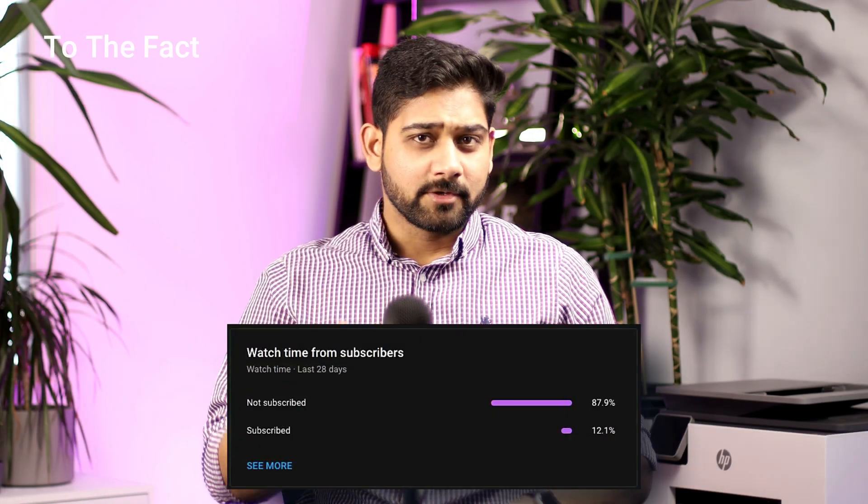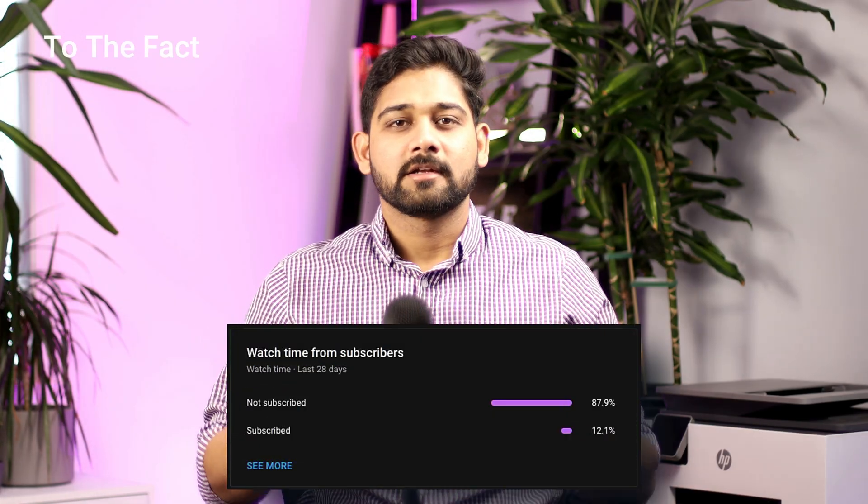If you liked this video, please like and subscribe to our channel so it motivates us to bring more valuable content to you. I hope you learned something new today — do let us know in the comment section what you think about this video.